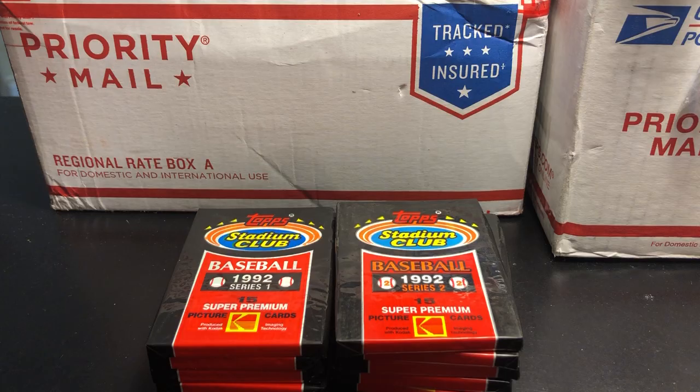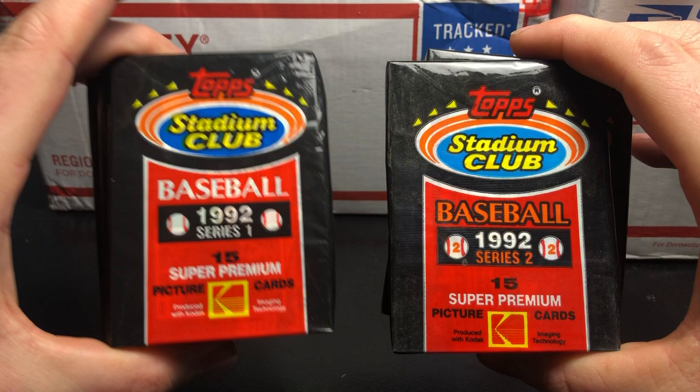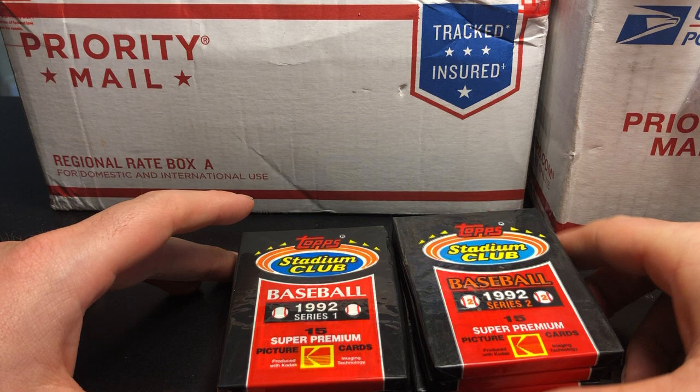Hey everyone, welcome back to CJC Cards. Today I got another quick pack rip for you.